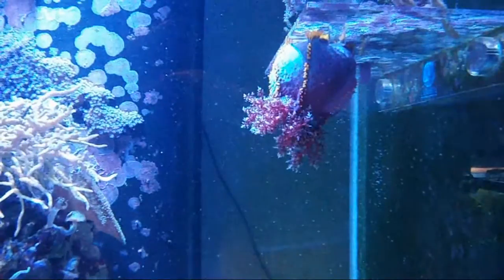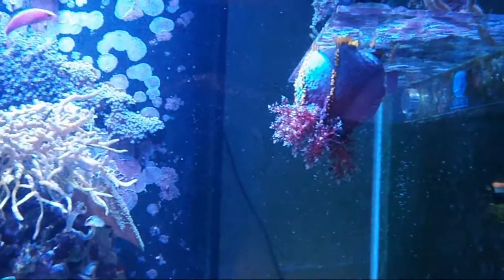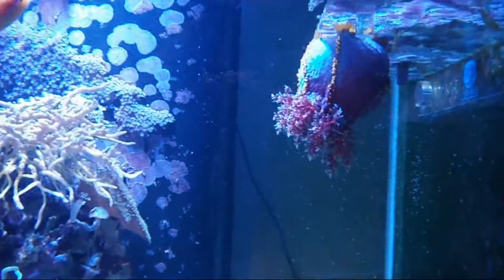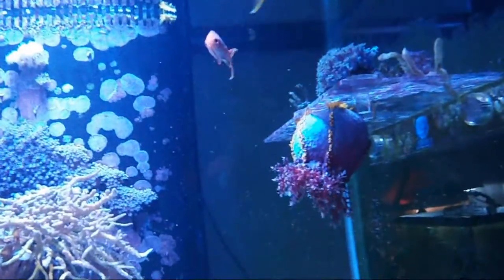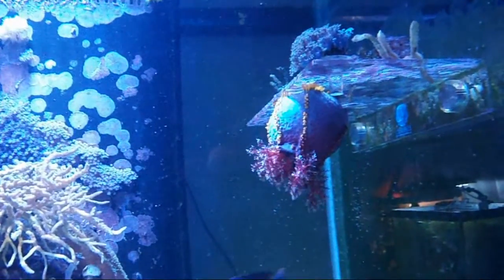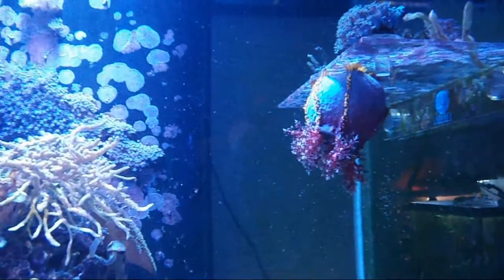If you don't have a setup like this — a larger, more mature tank where you're pretty sure it's going to get what it needs — you must target feed the sea apple. I may end up doing that in this tank even, and I'll keep an eye on it. What I think is good to feed them is oyster eggs. I suggest that you turn off all your pumps and then gently squirt the oyster eggs near it and let them drift into the tentacles.